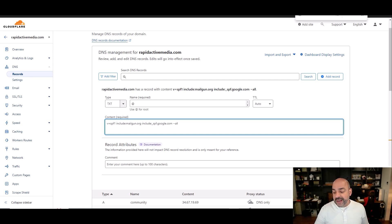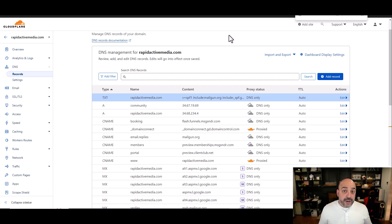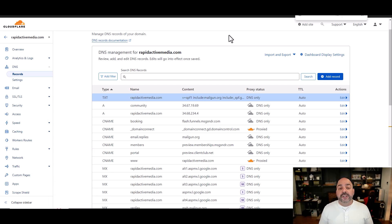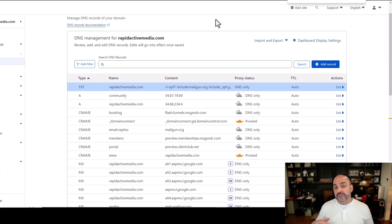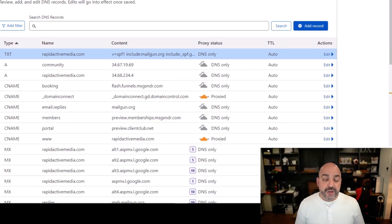That's the first record — I hit Save and my SPF is added. This is giving permission for specified services to send on your behalf. The next record you have to add is called a DKIM. A DKIM is basically a digital signature that the email service provider is going to provide you. Google will provide me a DKIM for Google; Microsoft will provide you a DKIM for Microsoft.